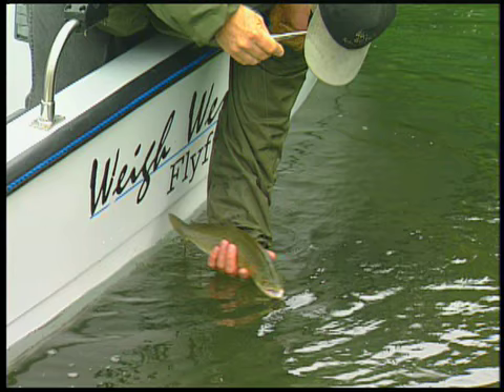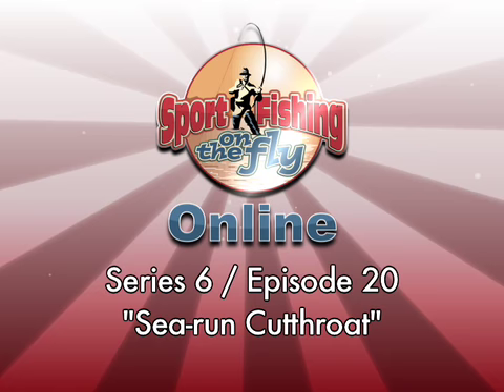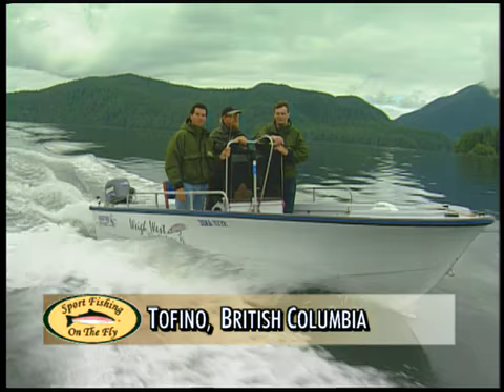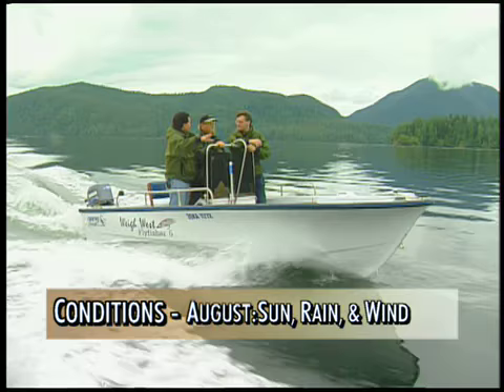We're guided by Rory Glennie during a flood tide, and he expects us to catch a variety of fish. Welcome to this episode of Sport Fishing on the Fly — today we're sea-run cutthroat fishing, guided by Rory Glennie of Way West Resort. Thanks for coming out with us.